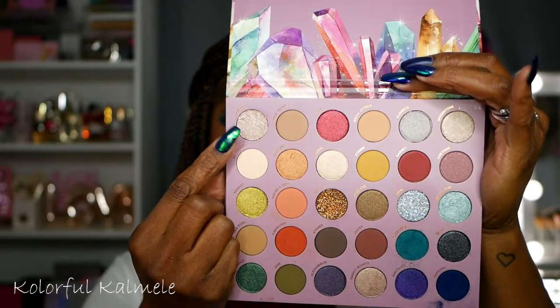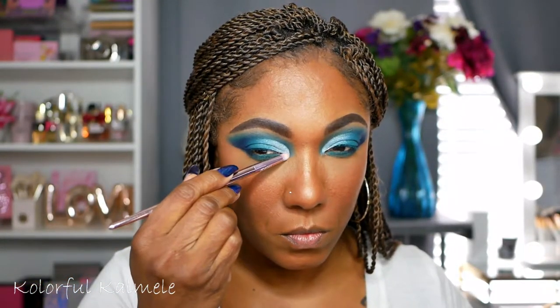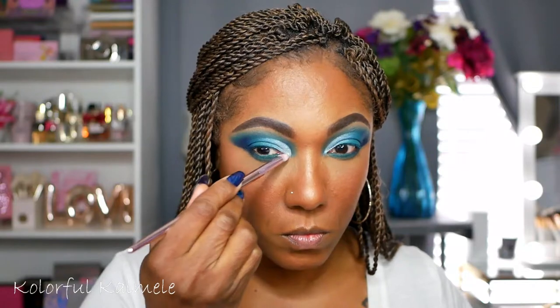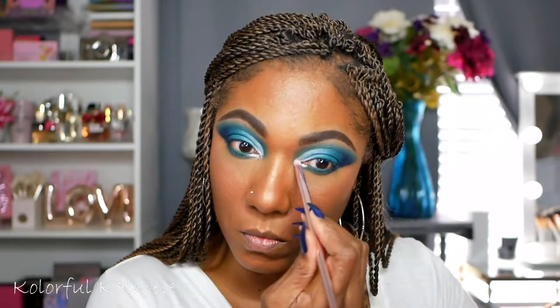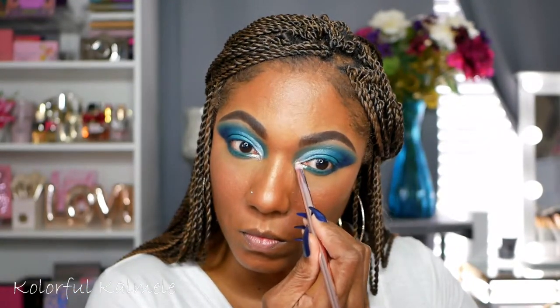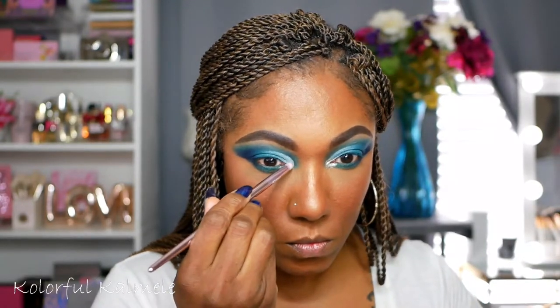For my inner corner I'm going into this really pretty glittery shade called Diamond - it's actually a super shock shadow that they have in this palette - and I'm just using a wet brush to tap that in the inner corner and it turned out very very pretty, very sparkly.